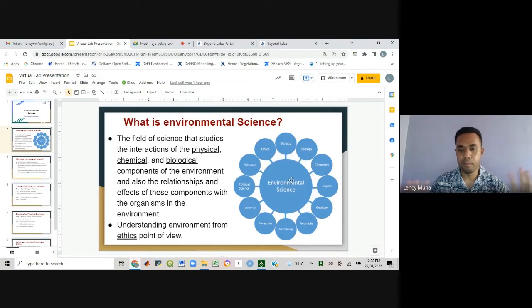Environmental science is a broad field of studies that allows you to learn different skills from the different science subjects as well as the different human studies.